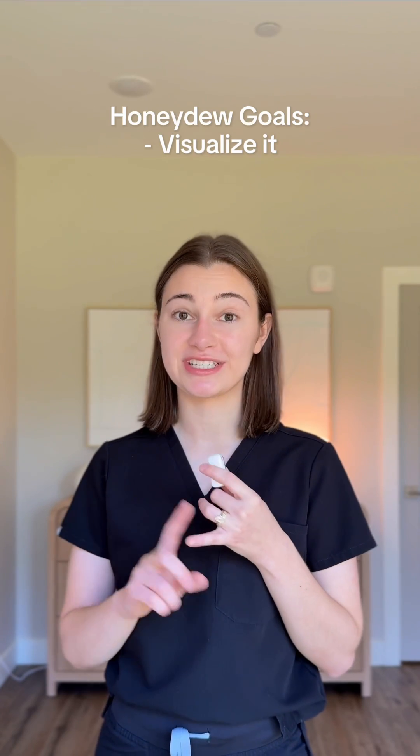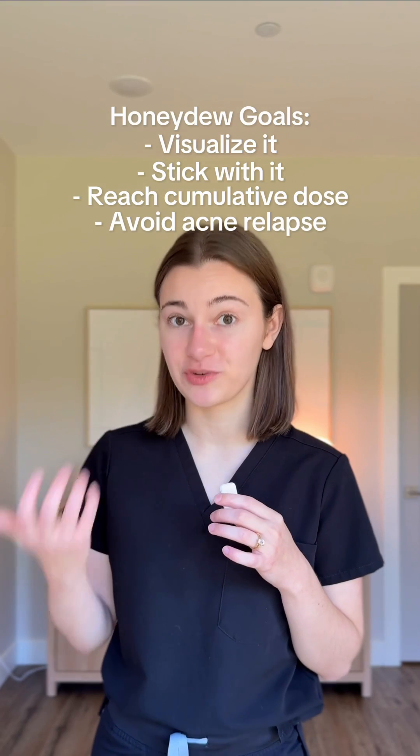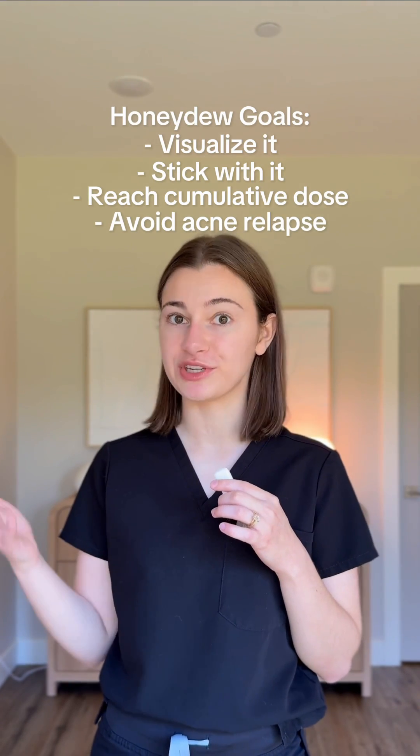Our goal is for you to visualize this so you're able to stick with your Accutane course, knowing you're going to reach that cumulative target. It's also to make sure you get the highest chance of remission by completing your full cumulative dose on Accutane.